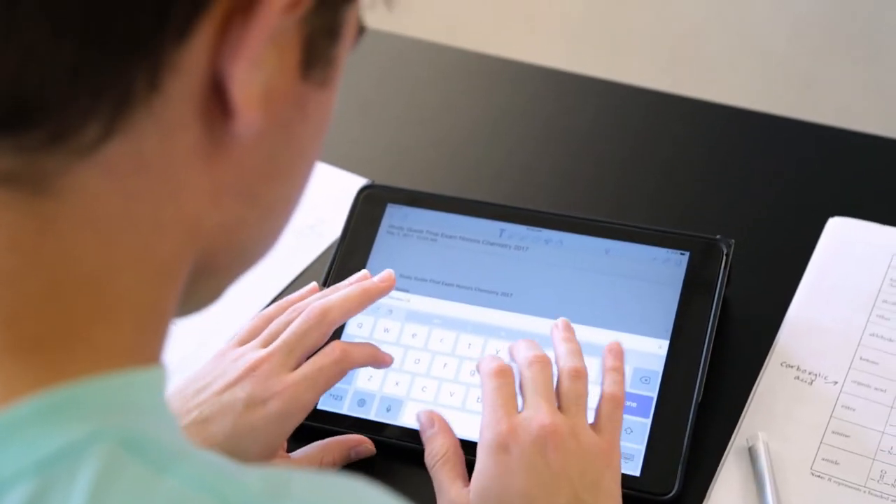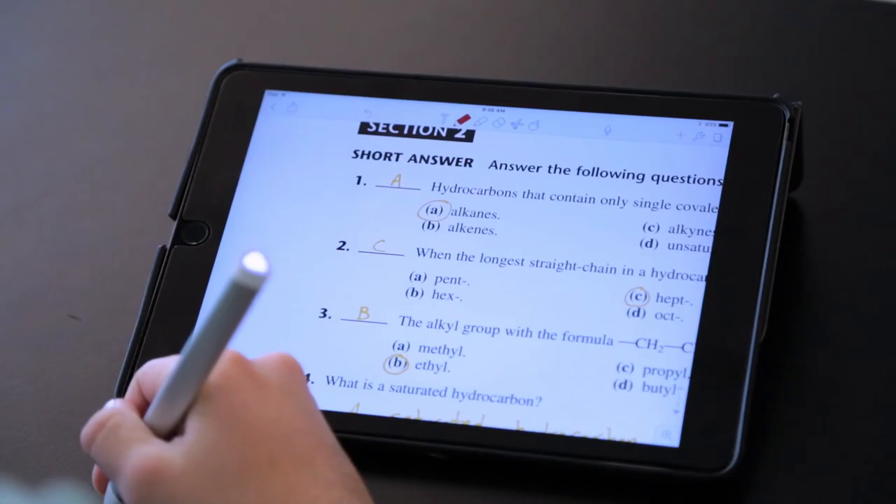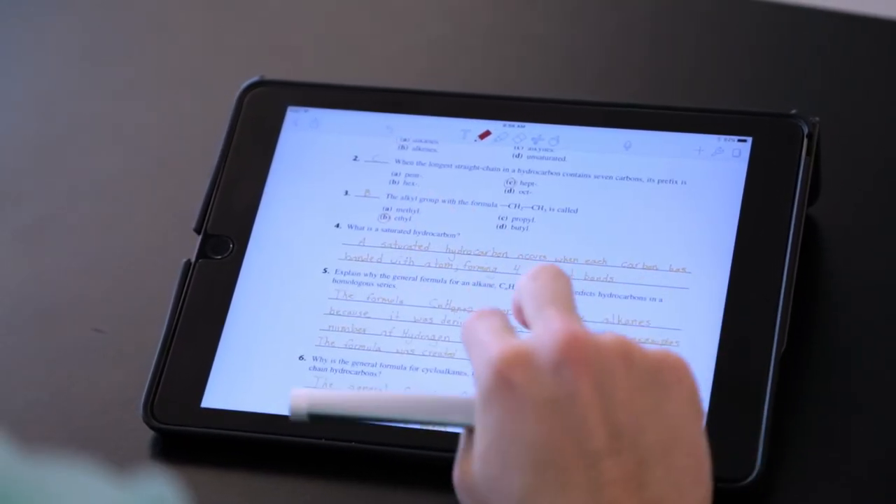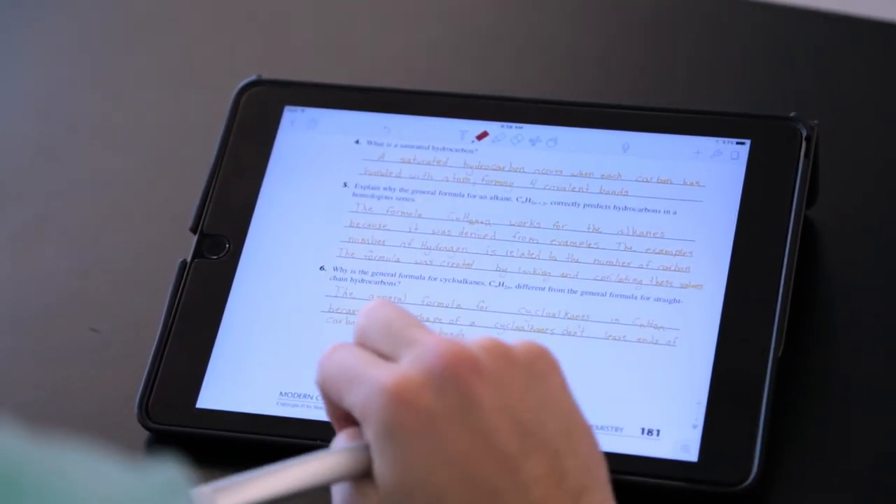I use a mix of both — text input with the keyboard and actual traditional handwriting — and I find that it works best for me, even more so sometimes than a traditional laptop, because I can do that fusion. If I'm taking notes and I need to draw a diagram or something, the iPad is really excellent at that.